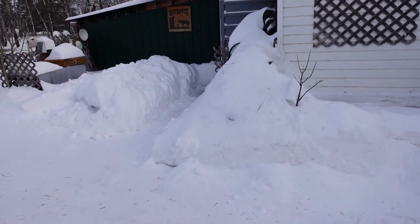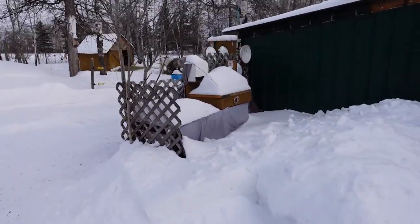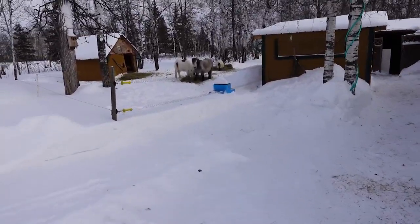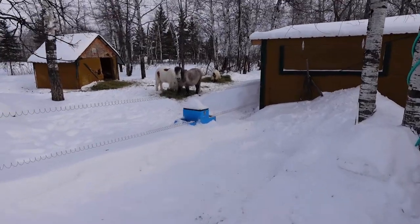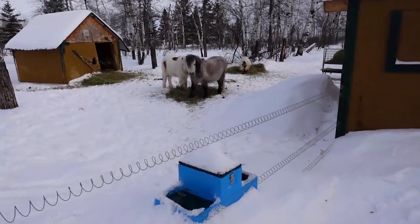I'll leave the inside barn until last because the camera fogs up and frosts up when you go from cold to warm. I've learned that if I'm doing any filming, I want to stay in the cold so we don't get all frosted up.